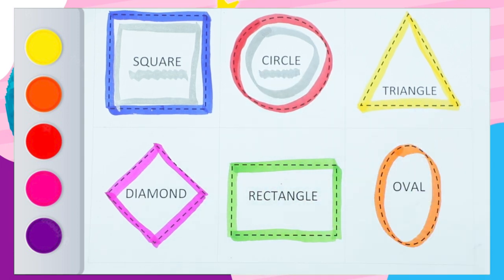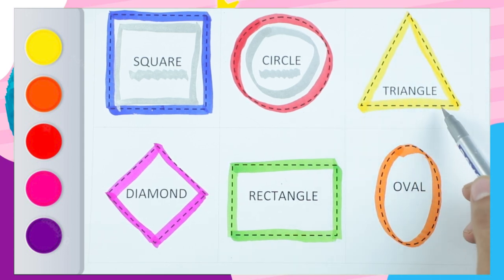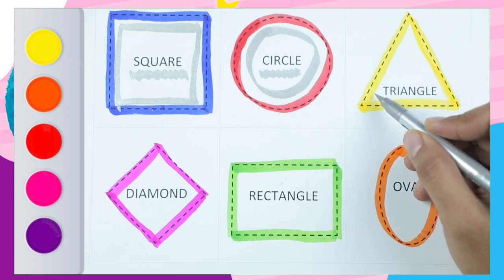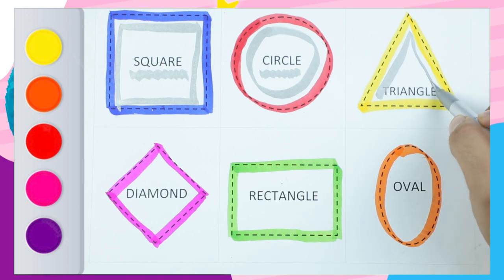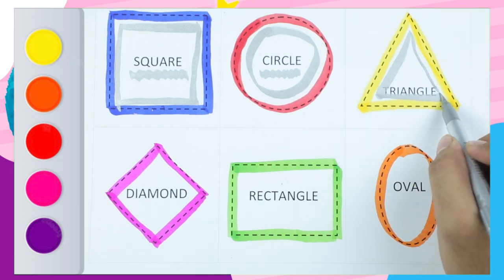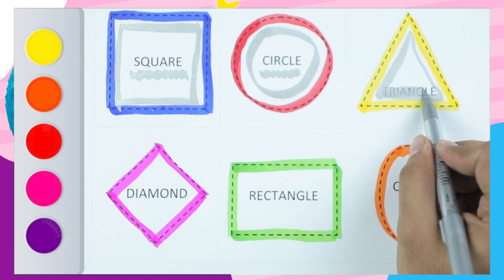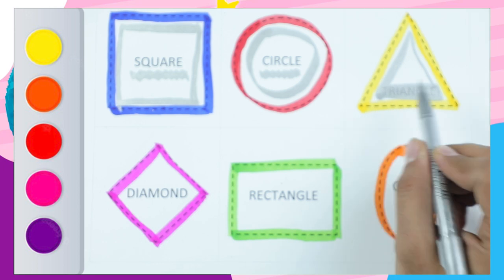Circle. Which shape? It's a triangle. Very good. Yellow color. Triangle. It's a triangle. T-R-I-A-N-G-L-E. Triangle. It's a triangle.